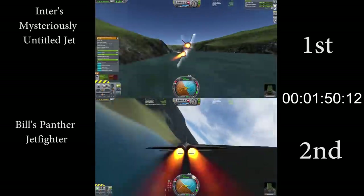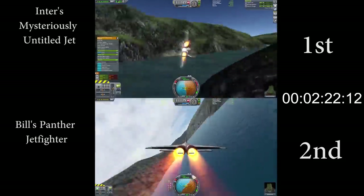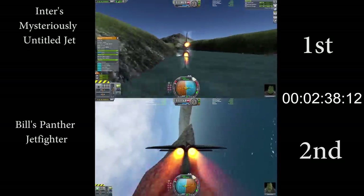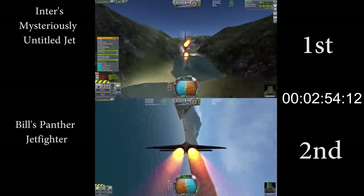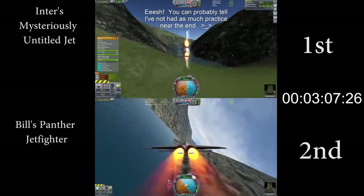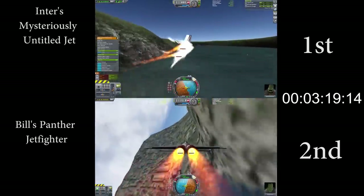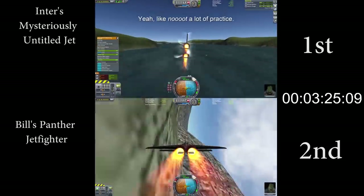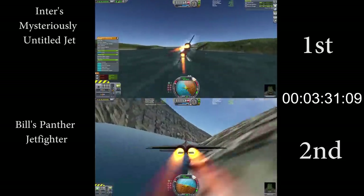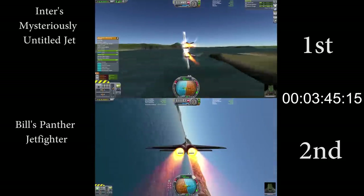I do gain a little bit of time through the corkscrew, but other than that, he's pretty much gaining on me the rest of the run, and he crosses the finish line in a time of 4 minutes and 1 second, compared to 4 minutes and 22 seconds for my run. This is a difference of 21 seconds, and while I didn't pull out all the stops for my run, I figured that doing this mission in 4 minutes would be pretty difficult, and the fact that he was able to do this using only panther engines is really incredible.